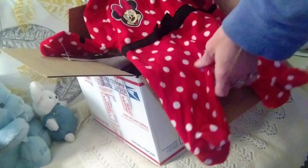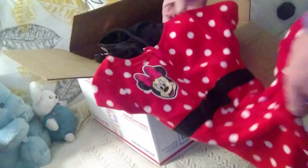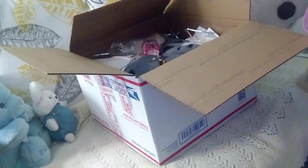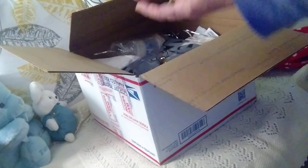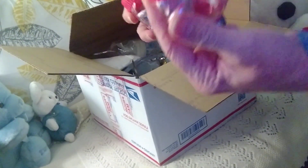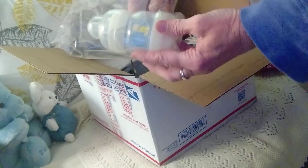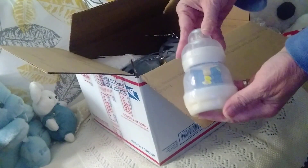That is so cute — look at that! It's a little mini sleeper, that is really cute. Another one of these — I guess she sends these with her box. Here's the other one I got from the last one, a little baby bottle. That's really cute.